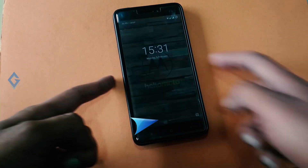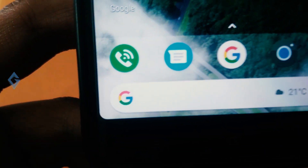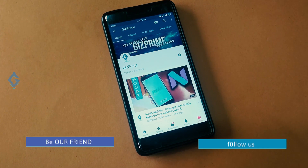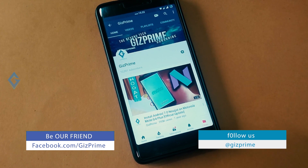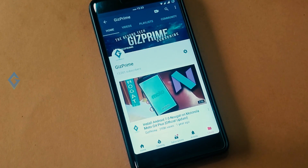That's about the video, guys. If you want to know more about this ROM, feel free to comment down below and I'll make a separate video on that topic. I hope you really enjoyed this video. If you did, please show your support by subscribing to the channel — that's what really helps me out. Until then, stay tuned with Giz Prime.